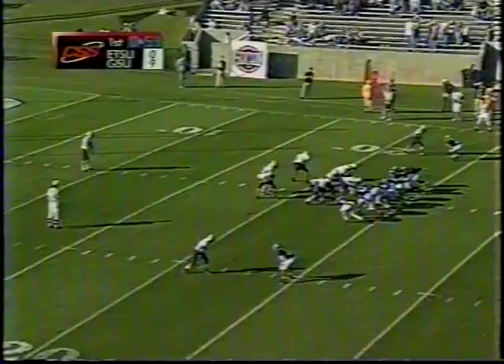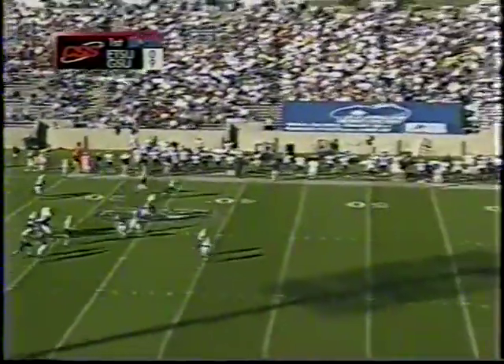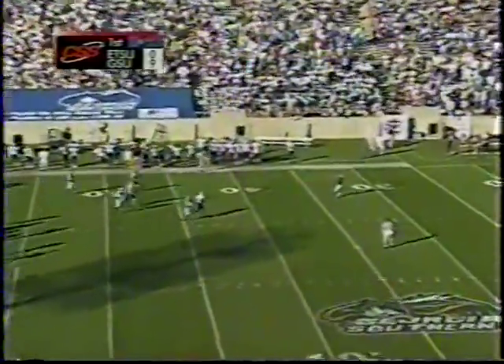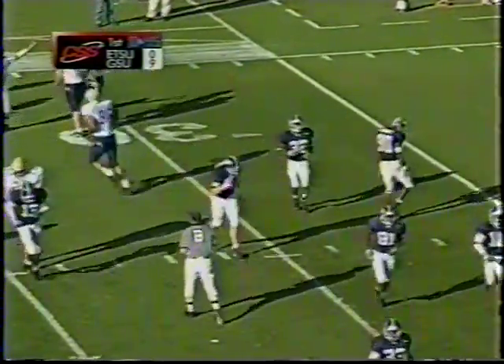They're going to have to stay with their blocks a little longer. It looks like they had a return on here. Here's the punt — end over end. Fair catch there by Williams inside the 32-yard line, and Georgia Southern will take over. Decent field position again.